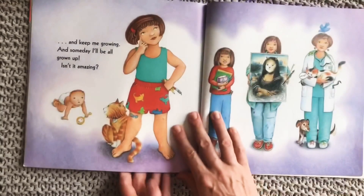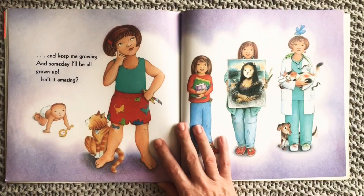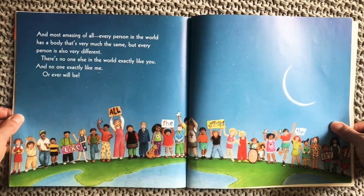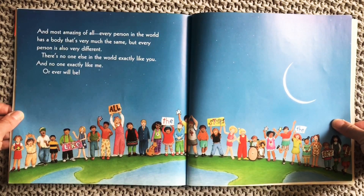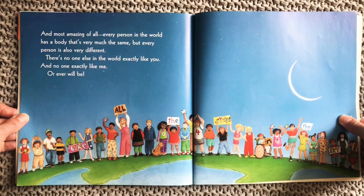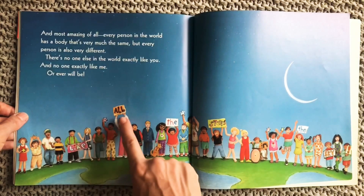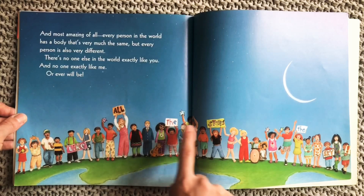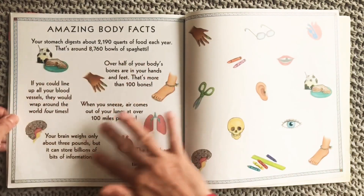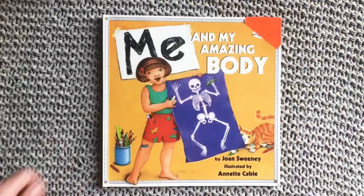That's her whole body — keeping her growing. And someday I'll be all grown up. Isn't it amazing? Every person in the world has a body that's very much the same, but every person is also very different. There's no one else in the world exactly like you, and no one exactly like me, or ever will be — like all the stars in the sky. The end. I hope you enjoyed learning a little bit more today about your body, how it grows, and what you might grow up to be. Happy reading, friends, and happy growing. Bye!